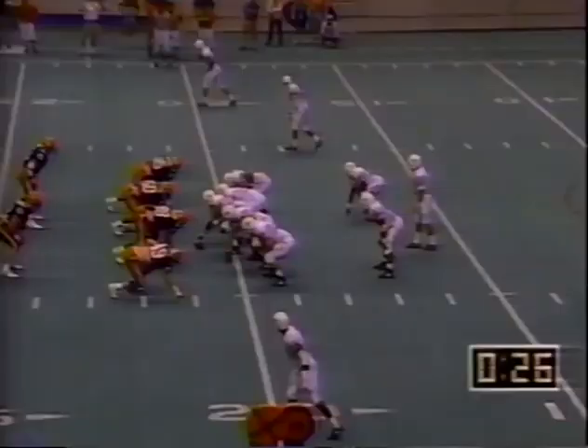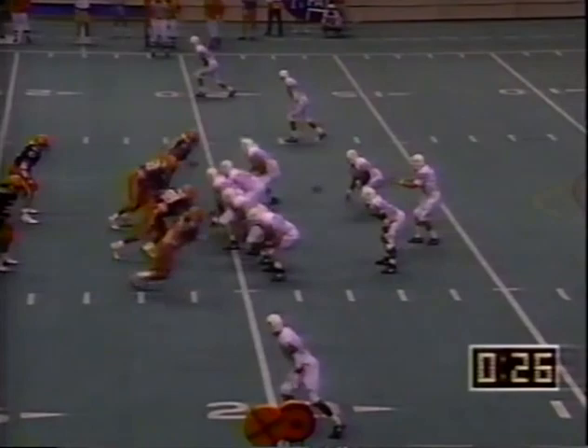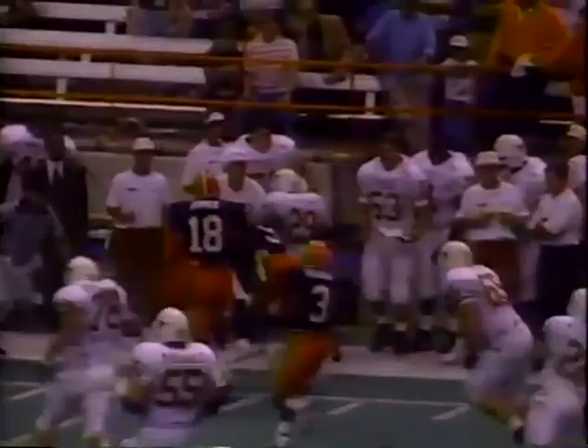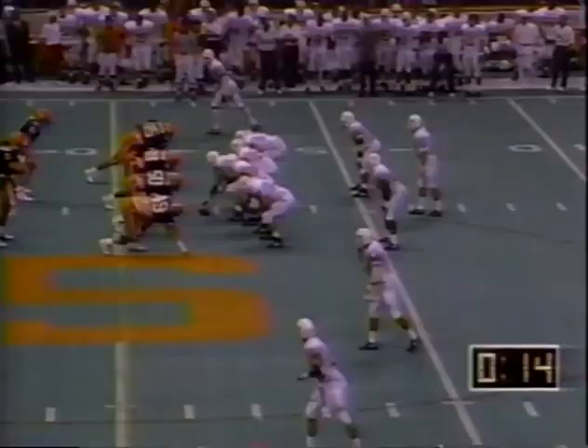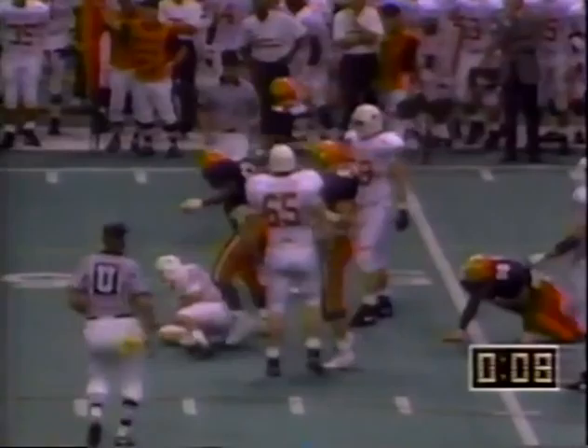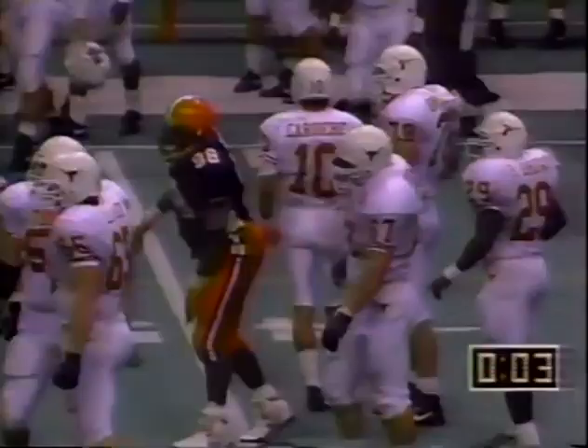Peter Gardere, who's played well. Phil Brown picking up some ground — he runs out of bounds. 14 seconds to go. Gardere's completed 13 of 26 for 219 yards. No timeouts — they can't stop it. And this one is history. Syracuse has defeated Texas 31-21.